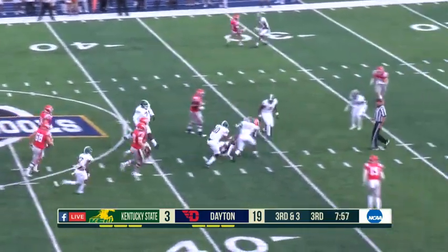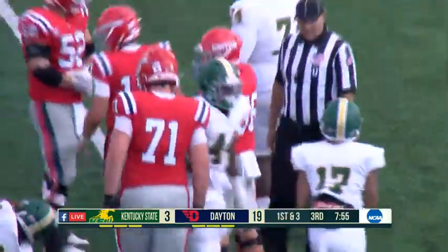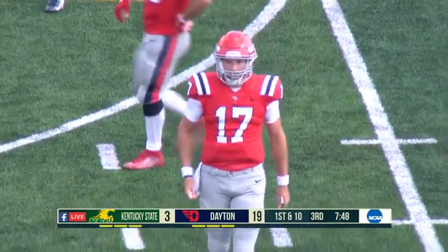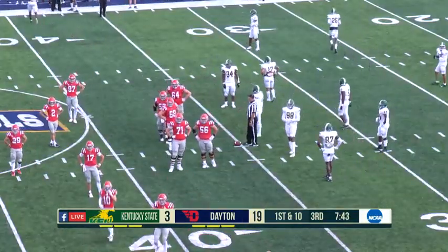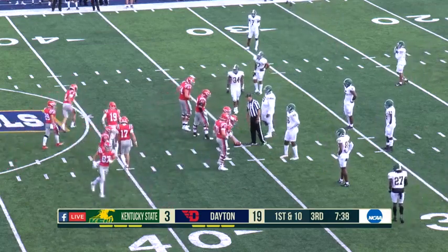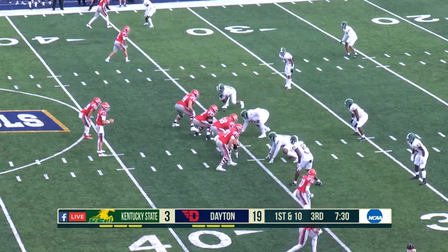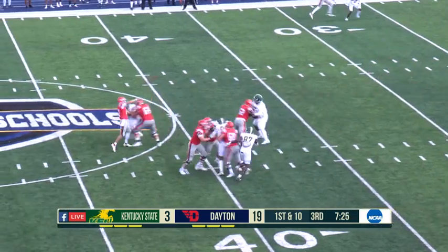Third down — he avoids the sack, puts his head down, and gets the first down on third and three. In week one against Robert Morris, Dayton was 0-for-12 on third down but still won the game. Last week they went 6-for-15, and on a manageable third down, they get the first down on the feet of Cassiola. Watching him on these third down plays, you wouldn't realize he's a young player. Feeling the pressure, knowing where the sticks are, picks up the first down with his feet.